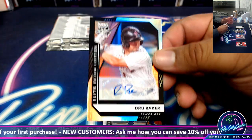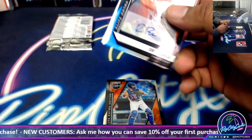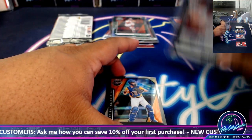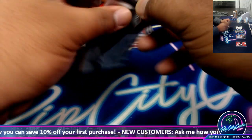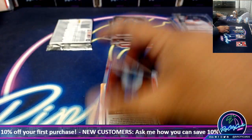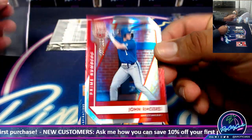Drew Baker autograph. Thank you Victor, I'll check it out when I'm done here. Carter Jensen Silver. We got John Rhodes 192.